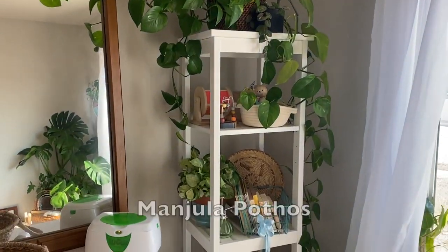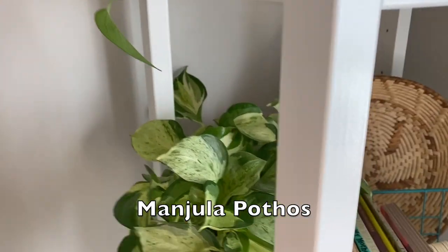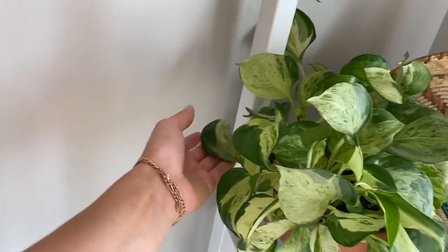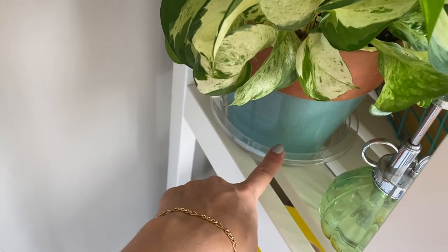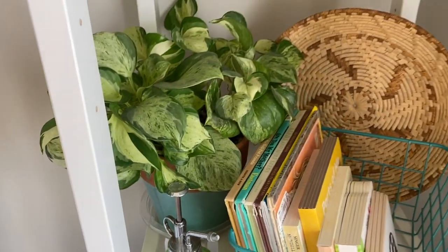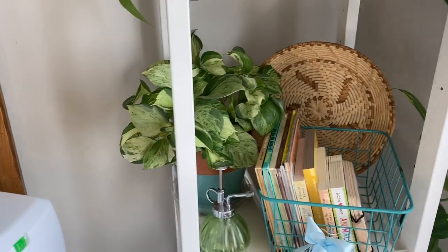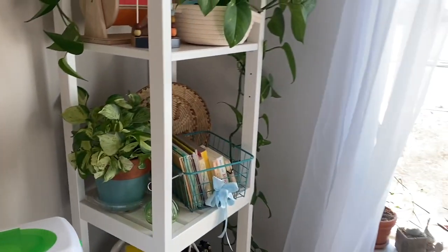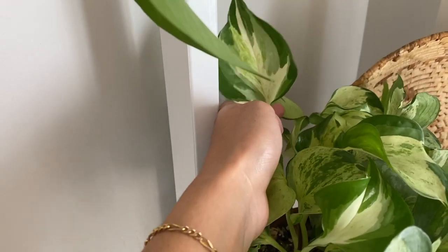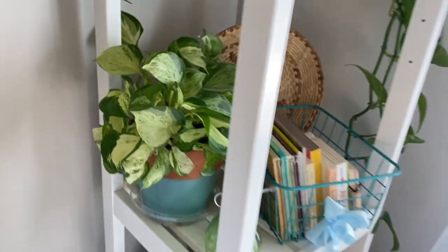Weaving down here, we have a Manjula Pothos, which I got from like Home Depot or Lowe's. Really cute. It's filling out very, very nicely now. I have it sitting in a little plastic container so that the excess water doesn't drip on my carpet or ruin this wood thing. It's just off to the side of the south window, and it looks like it's going to start climbing back here, which is exciting. This leaf is just beautiful.